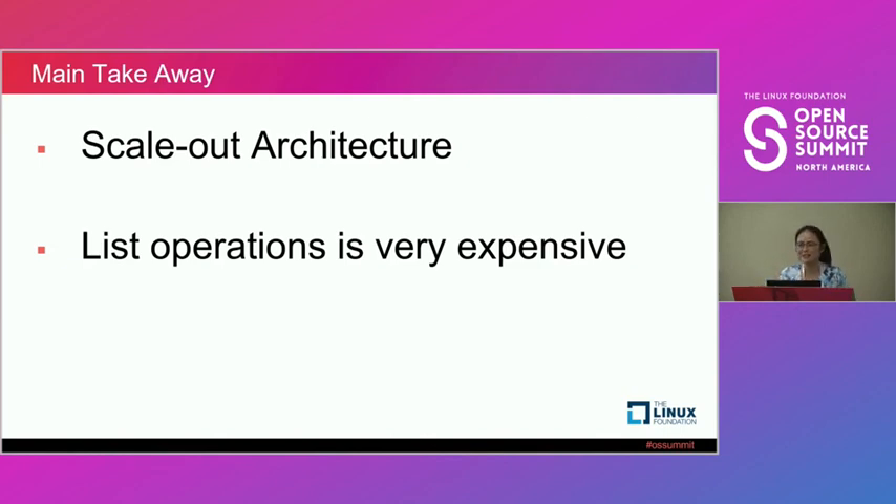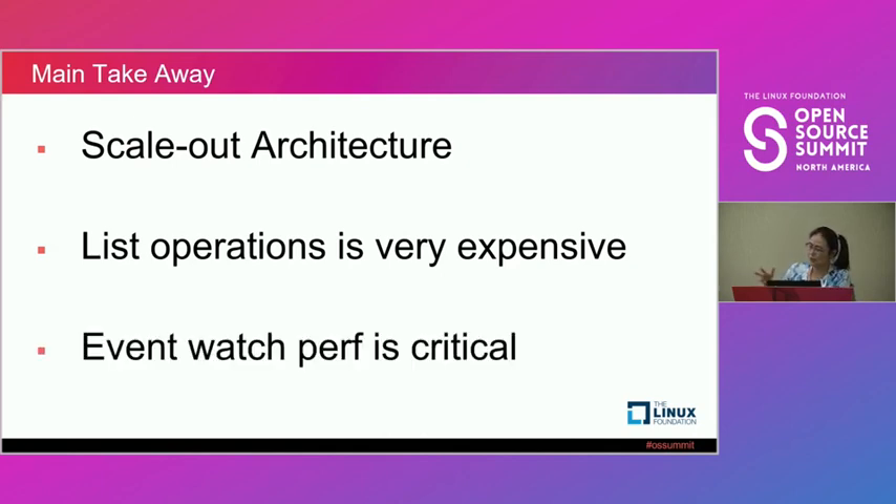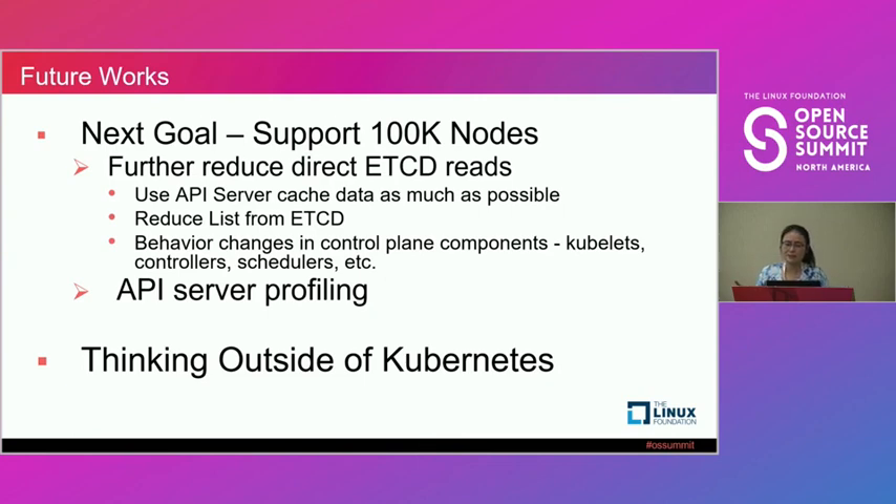Our goal next is to support over 100,000 nodes per cluster by further reducing etcd reads, making changes to the API server and control plane components, and doing further API server profiling — as well as thinking outside of Kubernetes.